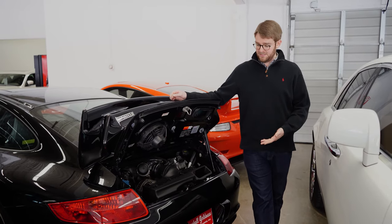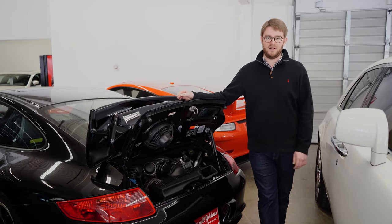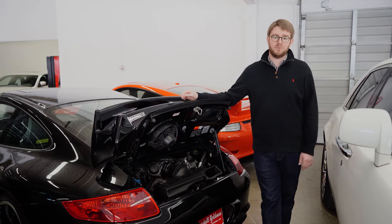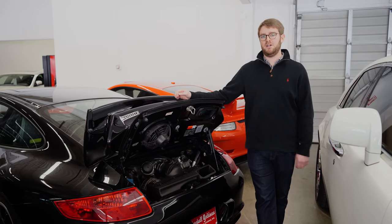Additionally, it doesn't have IMS problems like the previous generation cars did. This has a direct drive oil pump so there's no issues with that. They're just reliable and they make excellent power. They sound great, and really since the air-cooled era, these are the most desirable engines to have.